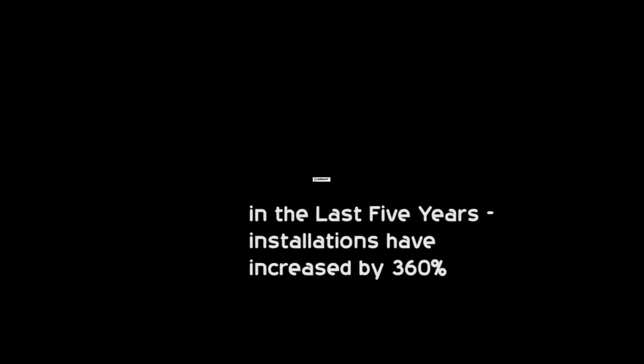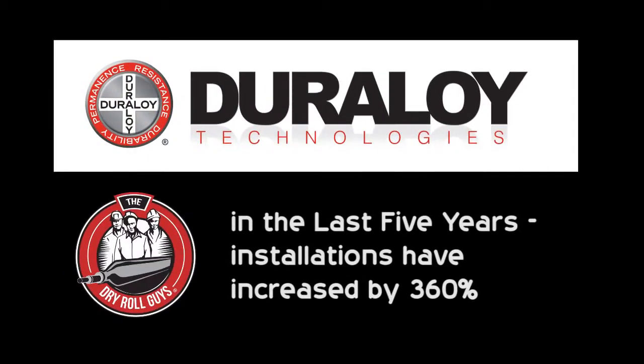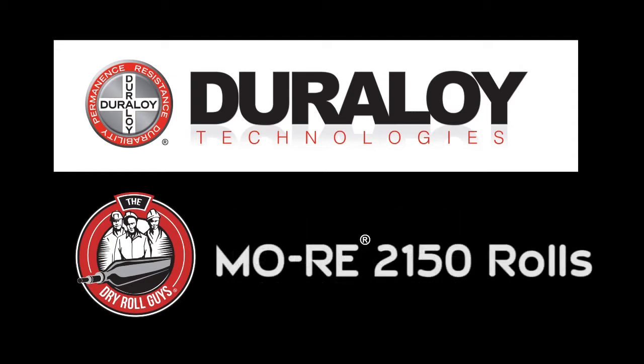Pretty incredible, right? We think so, too. In the last five years, Duraloid Dry Roll installations have increased 360% with the introduction of its Moray 2150 rolls, engineered specifically to replace a water-cooled roll.